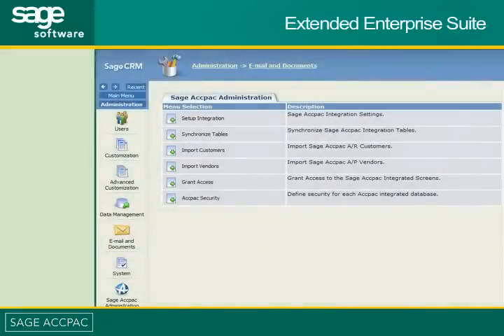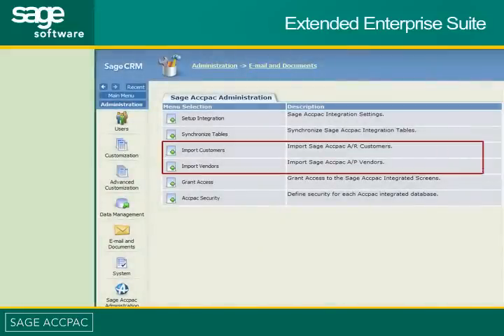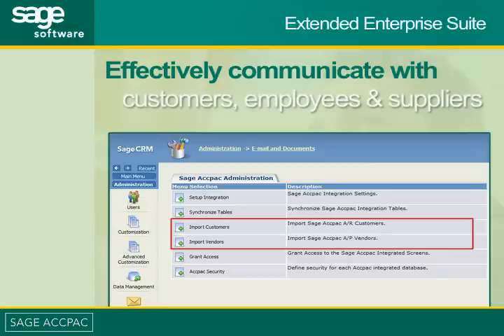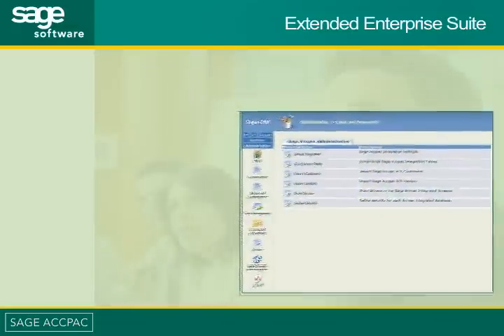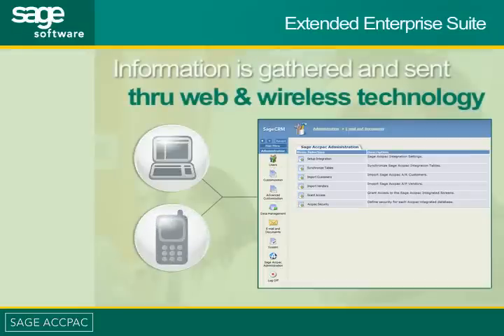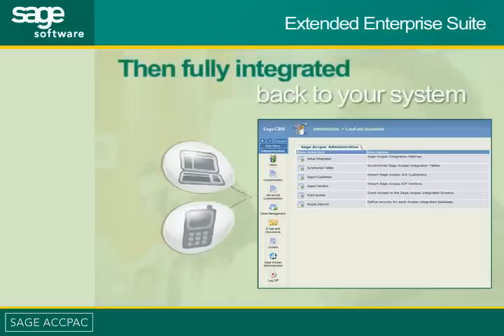Extended Enterprise Suite also allows for integration to be extended outward in order to effectively communicate with your customers, employees, suppliers, or anyone that you need to interact with. Through web and wireless technology, information can be gathered or sent to everyone you communicate with, then fully integrated back to your system.